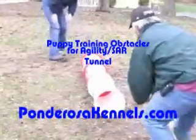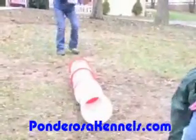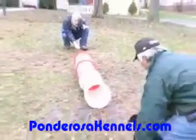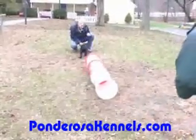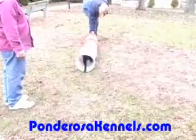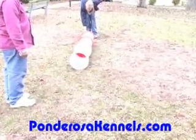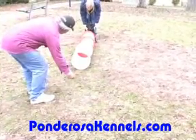Hi, this is Pat Nolan from Ponderosa Kennels. We're working with a couple of puppies here. We're starting them on obstacle work and equipment work for search and rescue work later on in life. We want to introduce them to a variety of equipment. This clip, we're working with a tunnel, elevated dog walks, and some elevated chain link fencing.